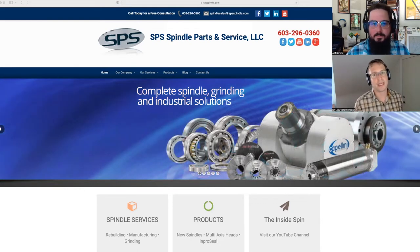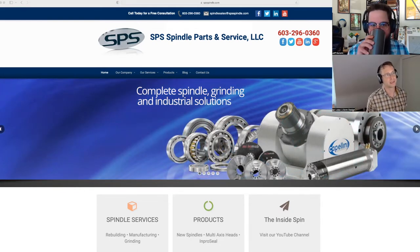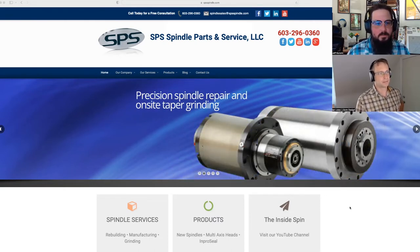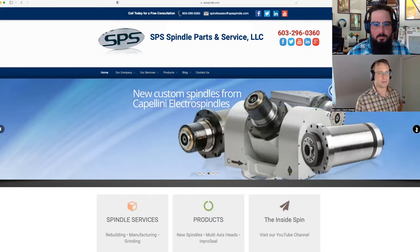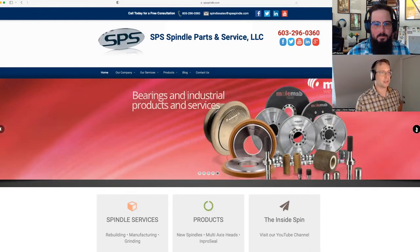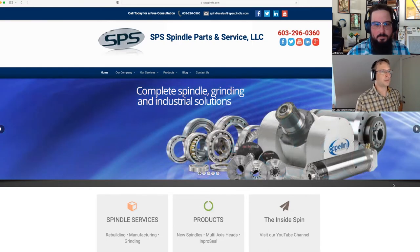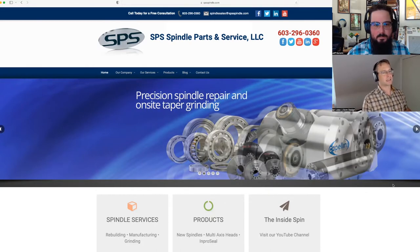Today we are reviewing SPS Spindle Parts and Service. Three-second rule — what do these guys do? Well, it's pretty obvious based upon the text and the imagery. Precision spindle repair and on-site taper grinding. But they have the good old carousel, or what I like to call a slideshow. And they also do bearing and industrial products and services. So do I know what they do within three seconds? Yes. Do we dislike slideshows? Yes.